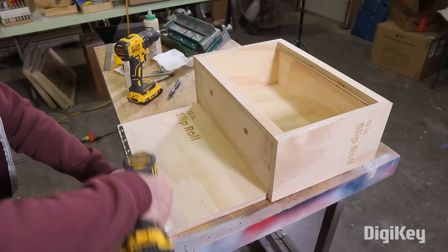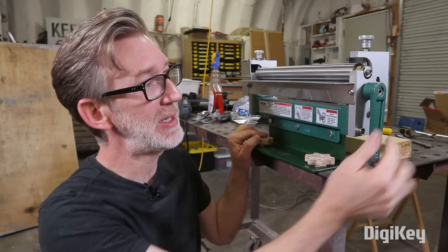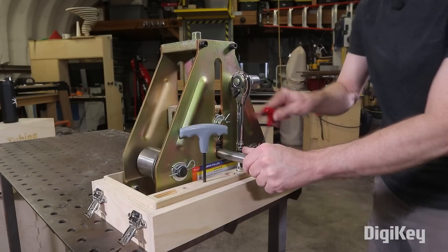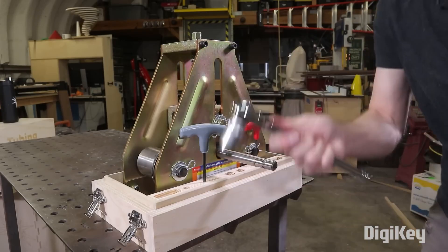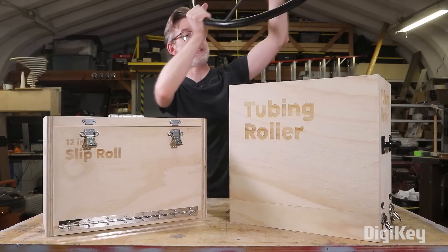Not only does this give him an opportunity to build a sturdy storage case for his slip roller, but he's also able to make a few additions to the tool to make it easier to work with. This is the sort of project that can come from noodling around in your shop, but it really can make life easier for you.